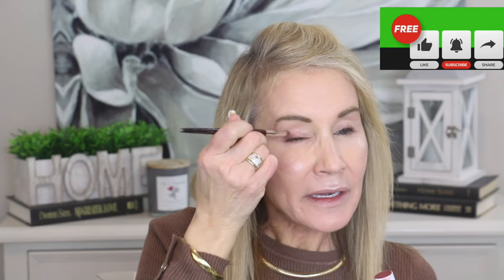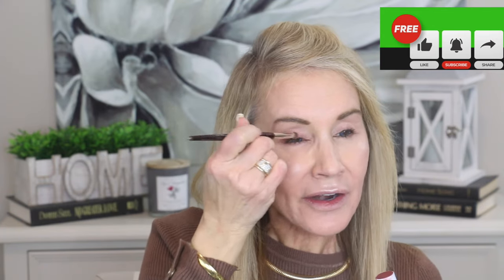They also say you can use the other stick, which is called Color, as an eye shadow — and it's also a lipstick and a blush. I'll go ahead and use it a little bit as an eye shadow. I'm just going to go in and put it there to give myself a little color — I think that looks nice and natural.